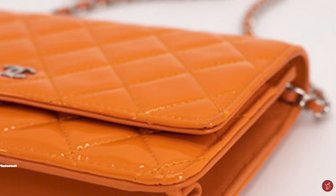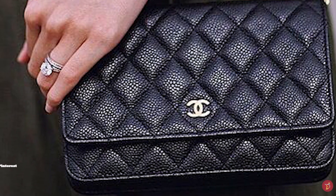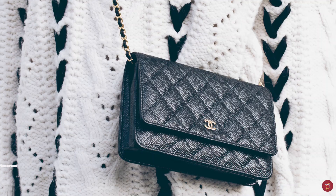The quilted Wallet on Chains in exotic leathers are a bit pricier. The Chanel Wallet on Chain is definitely a statement piece, perfect for travelling light or for an evening bag on a night out. It is definitely a staple for any luxury collection and can be dressed up or down in a variety of ways.